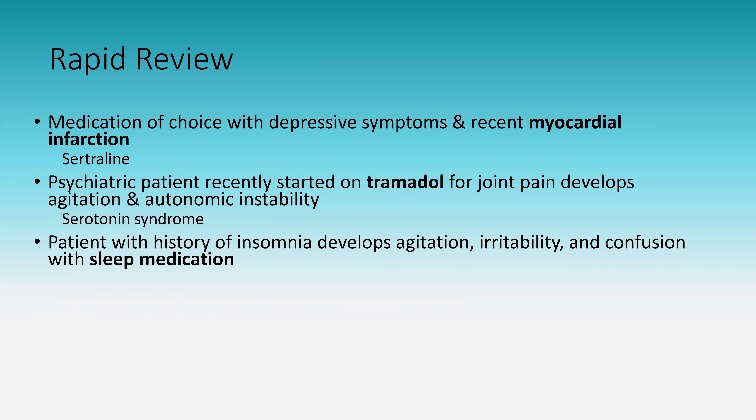Patient with insomnia who develops agitation, irritability, and confusion with a new sleep medication: this is a paradoxical reaction to benzodiazepines, specifically in the elderly. Benzodiazepines can cause the exact opposite of sedation — resulting in agitation rather than sleep.